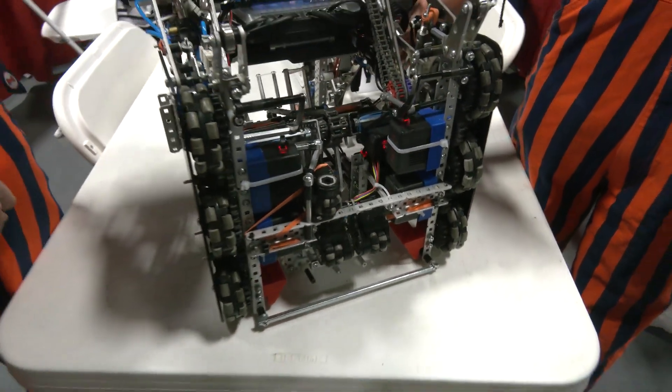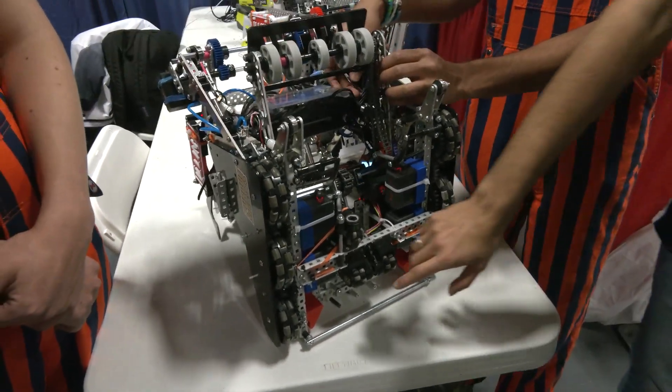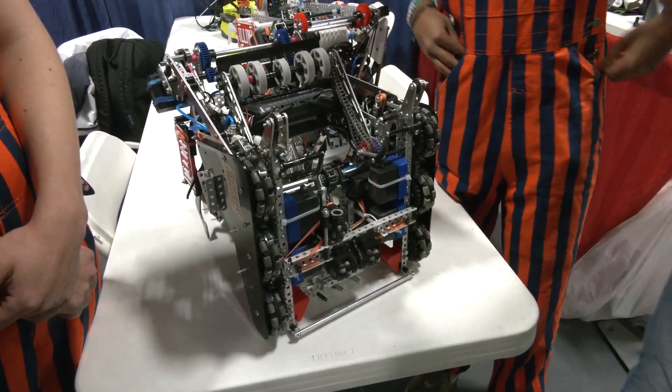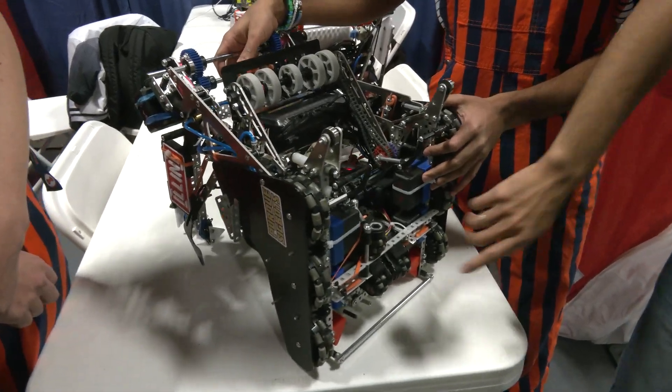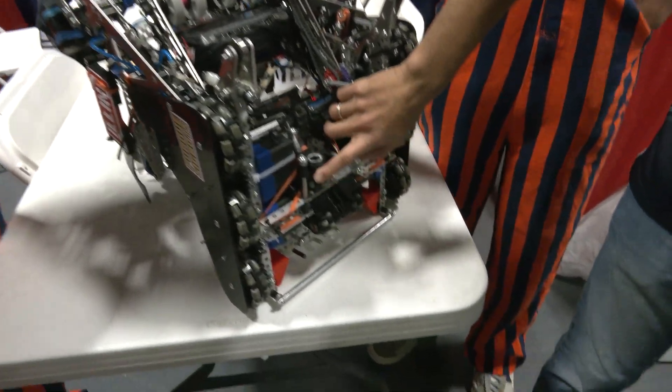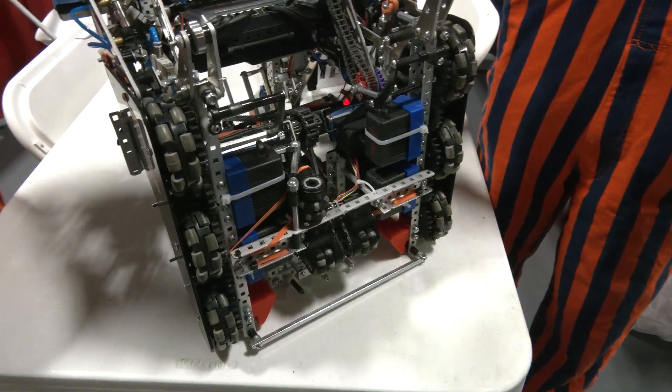That also gives us our first way of measuring heading, just by using math on how those wheels rotate differently. We also have two IMUs on the robot for heading. And the final way we get heading is using our Y encoder — measuring that rotation also gives us heading.